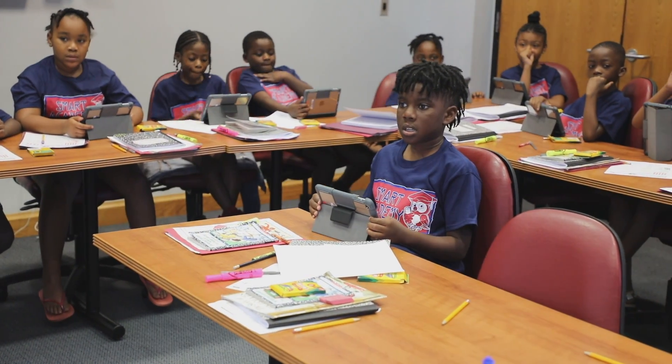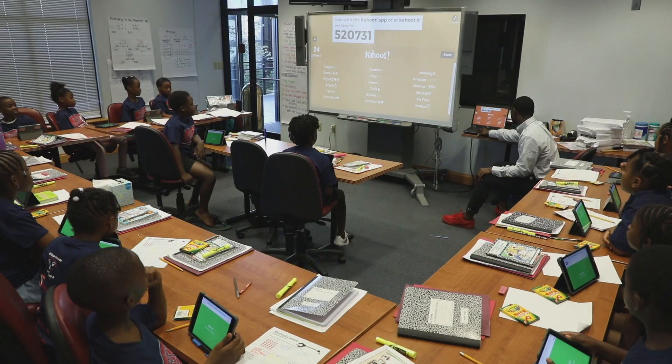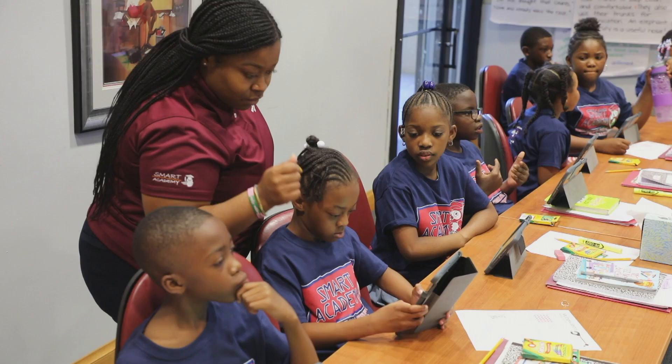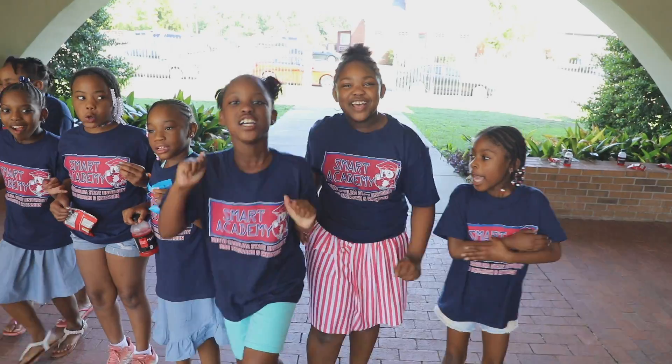Coming in, they'll already have a little bit more knowledge than the rest of their classmates, so it kind of gives them the upper hand when it's time to actually start learning about it. Another benefit of the 1890 Extension Smart Academy is students' access to teachers. The teacher-to-student ratio of 2 to 20 allows the instructor to tailor lessons that meet the individual needs of students in preparation for the third grade.